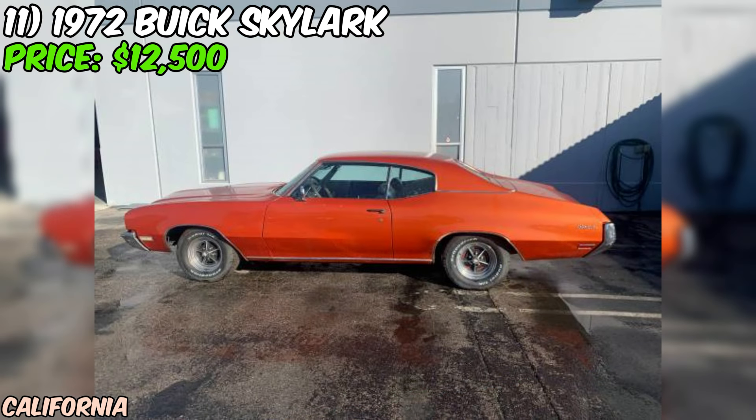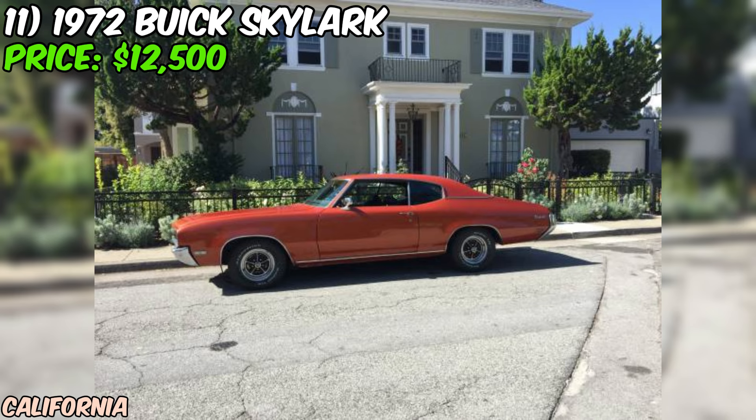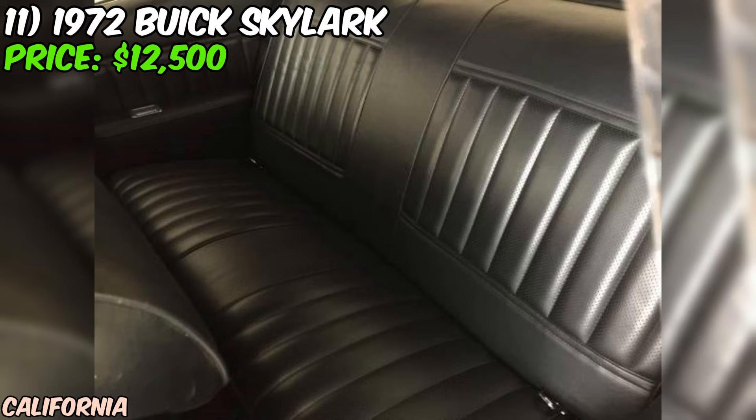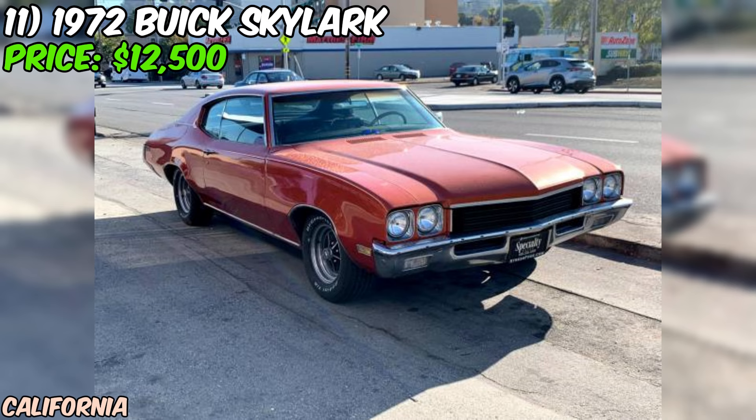The seller notes that the car will need some small repairs, which is not uncommon for a vehicle of this age. At an asking price of $12,500, this 1972 Buick Skylark presents an opportunity to own a unique and well-maintained classic car. The upgrades and overall good condition make it an attractive option for collectors and enthusiasts who appreciate the charm of vintage vehicles. As always, inspect the vehicle in person and request a thorough history report before making a final decision.